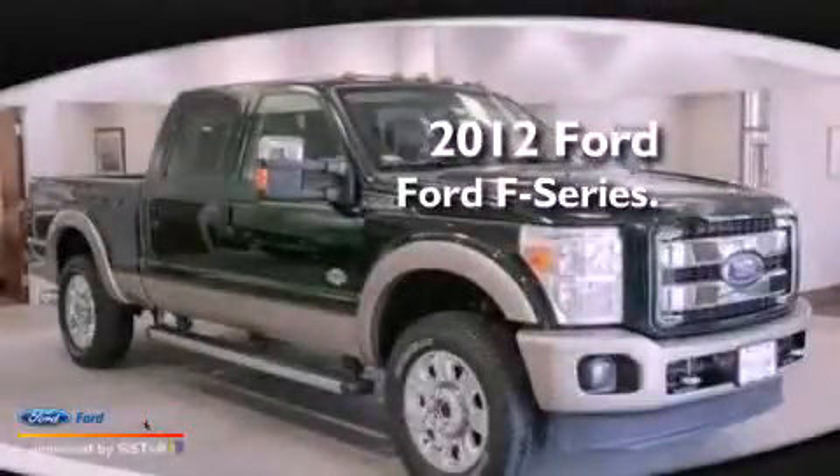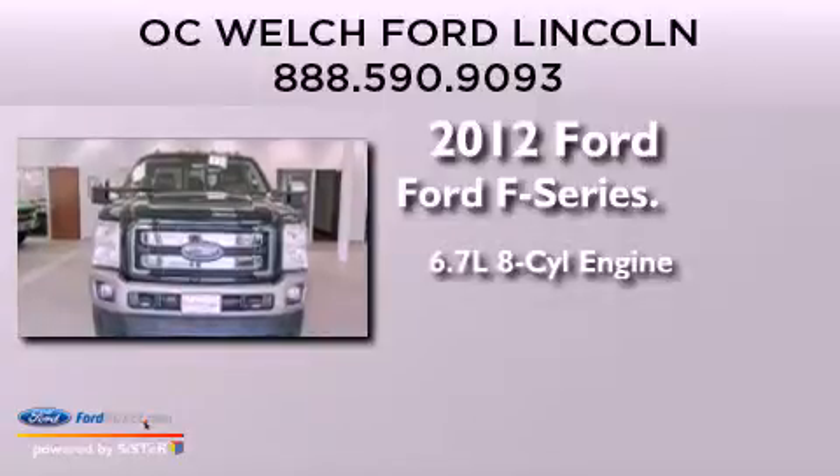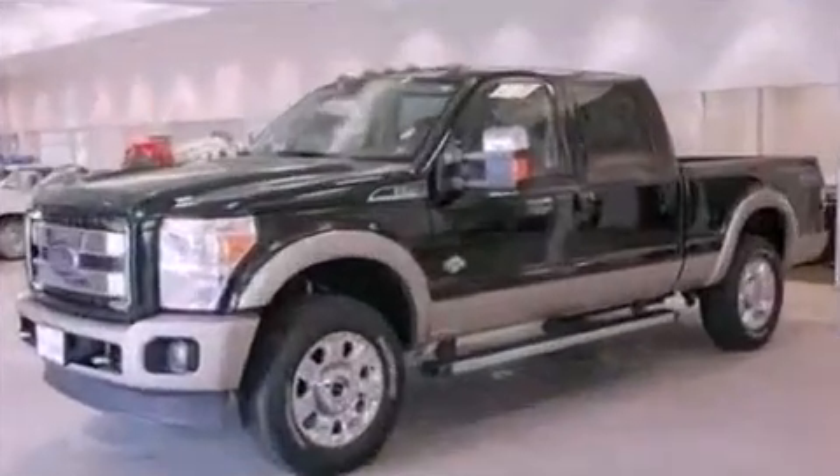This is a 2012 Ford F-Series. It features a 6.7 liter 8-cylinder engine, an automatic transmission, and the added safety and control of 4-wheel drive.